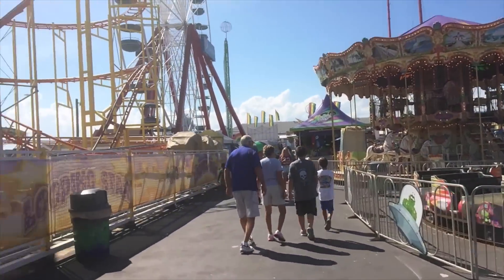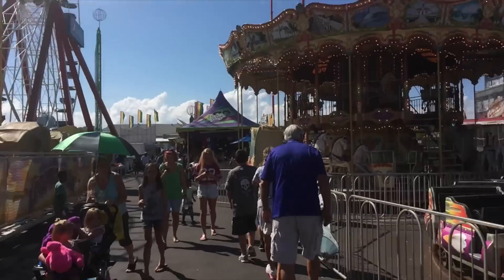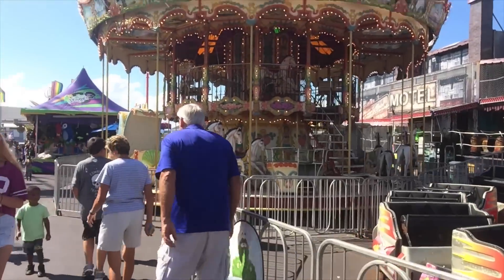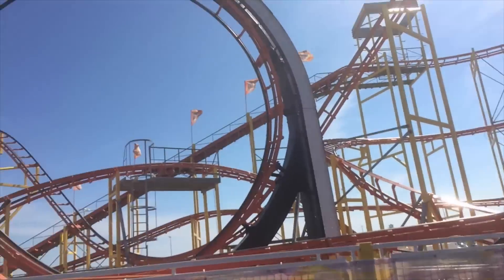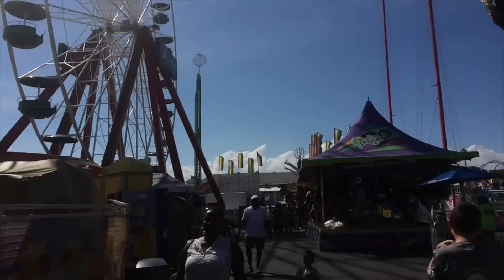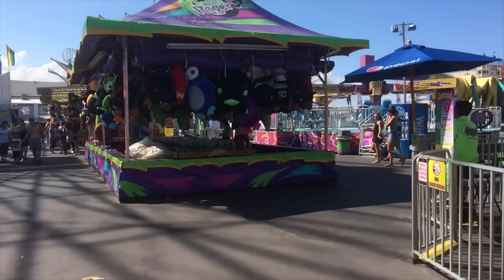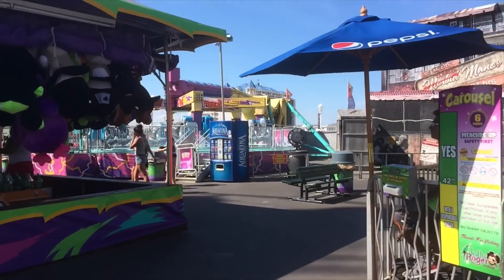So this is Looping Star — it's a Penfari Zyklon. I thought it sucked, but that shouldn't come as a surprise to anyone. They've got a Ferris wheel too. I haven't ridden anything else because I'm just here to get the credits and leave.